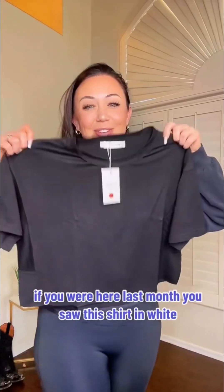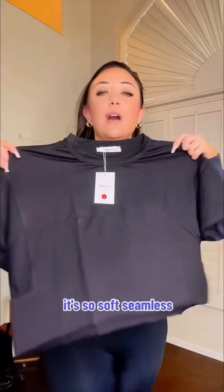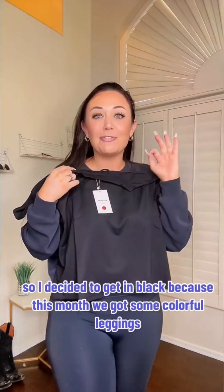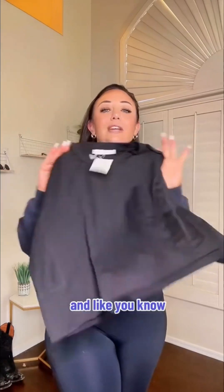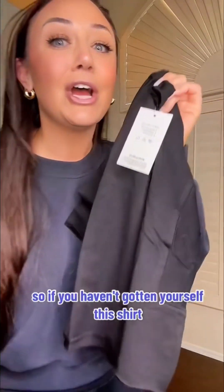Okay, this is a repeat. If you were here last month you saw this shirt in white — this is officially my favorite workout top. It is the best, perfect crop top for working out. It's so soft and seamless. A bunch of my girls got it and they loved it. So I decided to get it in black because this month we got some colorful leggings, and you know we've got to offset it with some basics. If you haven't gotten yourself this shirt, go get it right now.